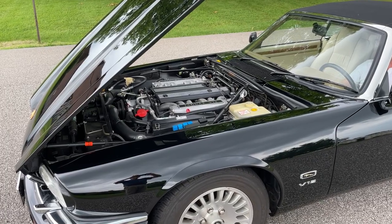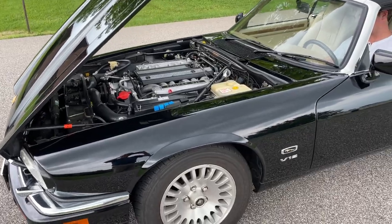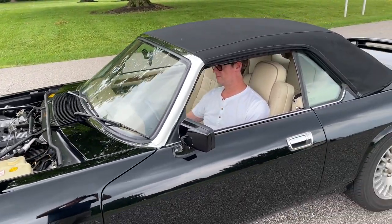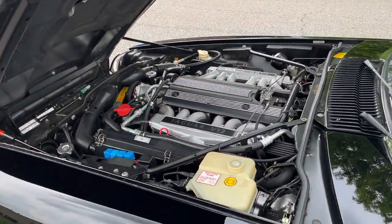This is the 1995 Jag V12 limited edition. The last two years were limited editions and we're going to do a starting video. So start her up. Purrs like a kitten.